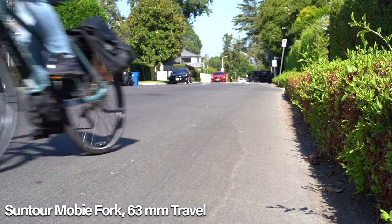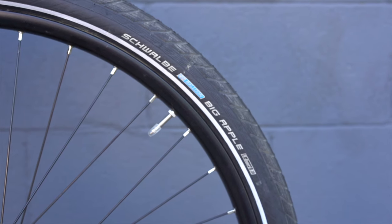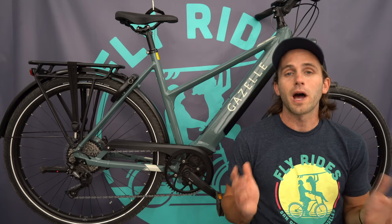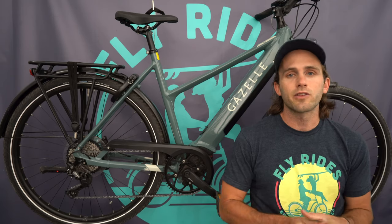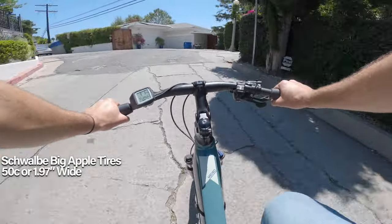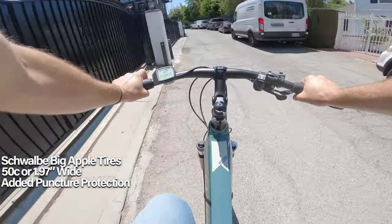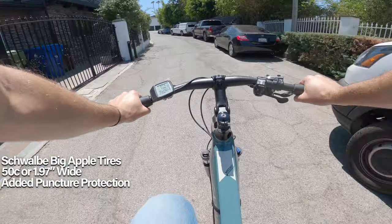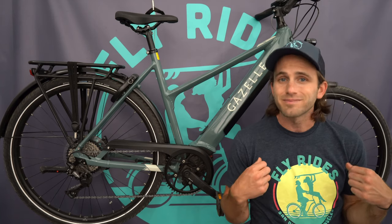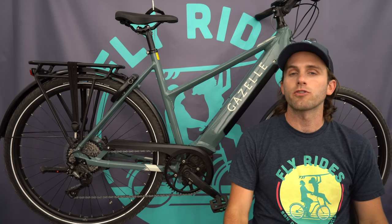You're also getting a Suntour Mobi fork with 63mm of travel up front — plenty for a commuting bike. The tires are Schwalbe Big Apple with extra puncture protection, 50c wide at 1.97 inches. They're not plus-size, but they still offer decent comfort without sacrificing the speed you'd lose on fat-tire commuters.